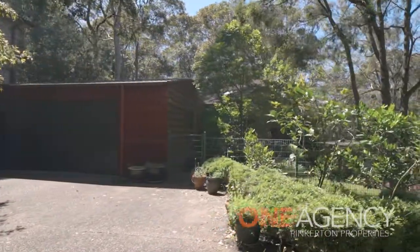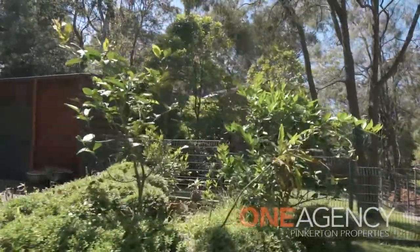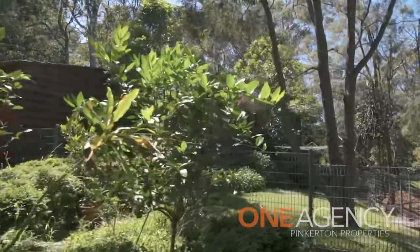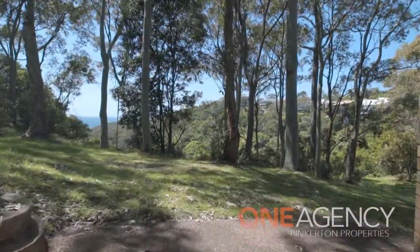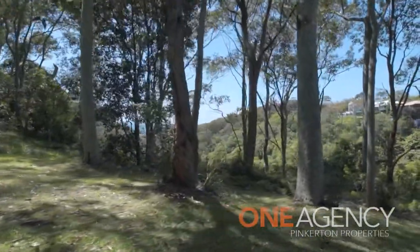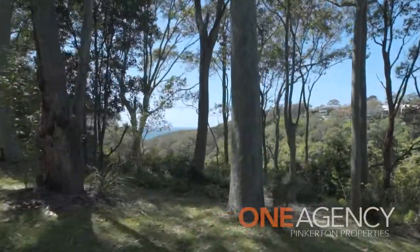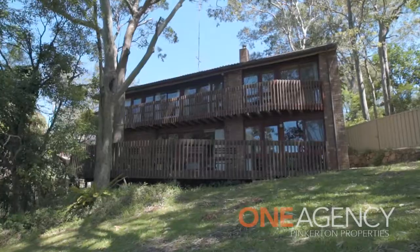The four-bedroom, three-bathroom, split-level home is built on the most easterly boundary of a very generous 1,031 square metre block and overlooks a public reserve with a backdrop of Glenrock Reserve and views to the ocean. It not only boasts size but also privacy and tranquility.